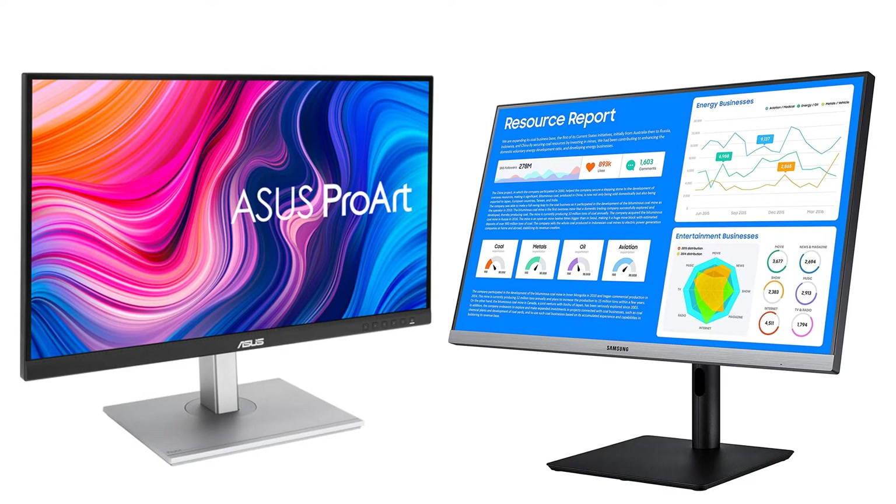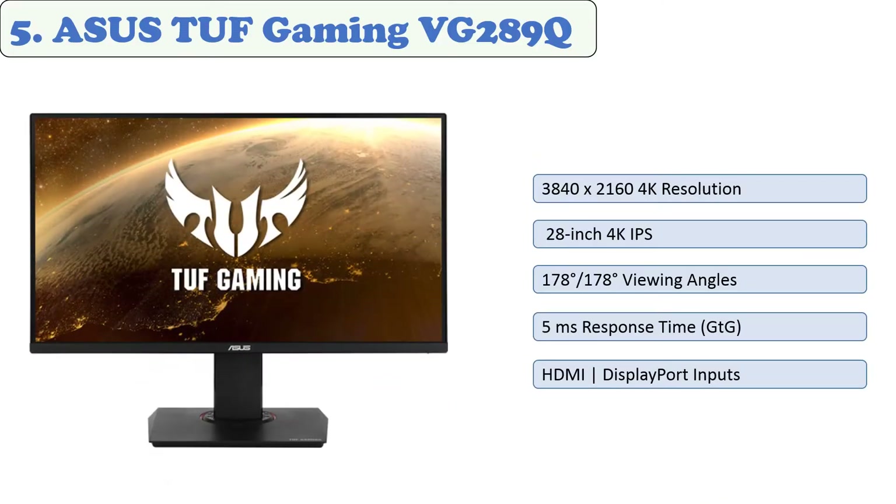You are watching Quick Review. In this episode of Quick Review, we're talking about the top five best monitors for Excel work of 2021. Let's get started with the list.